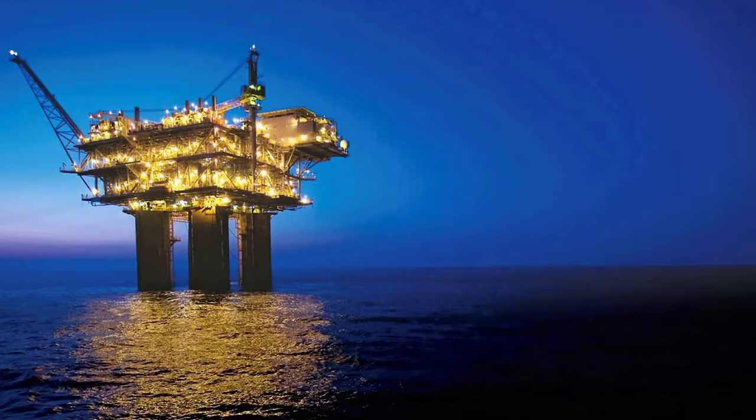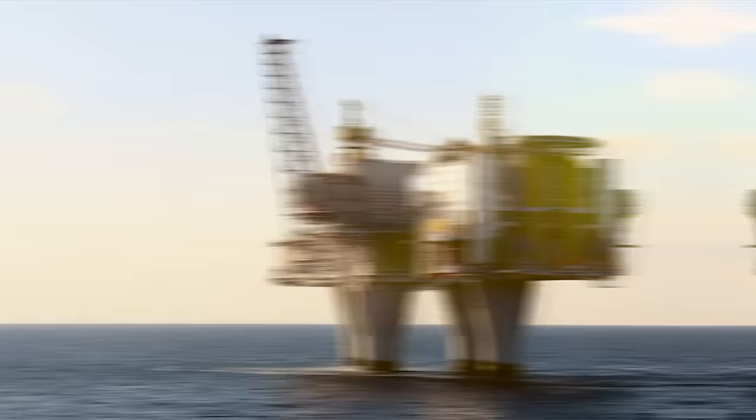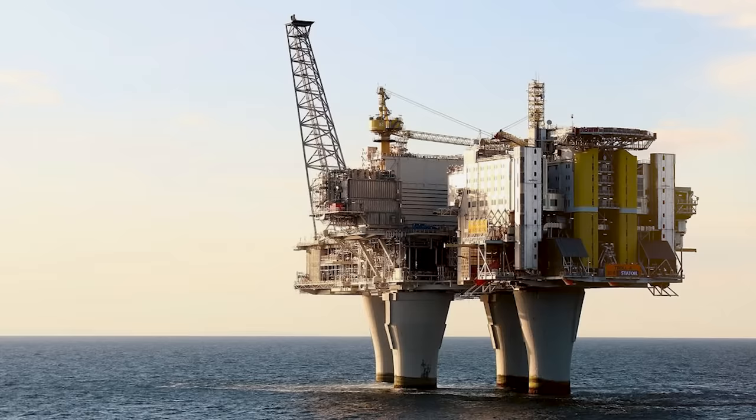Number 15: Baldpate. Kicking off the list is the absolutely enormous Baldpate offshore compliant tower oil platform. Setting up shop near the coast of Louisiana, the Baldpate stands at 1,902 feet tall, and it's owned and operated by the Hess Corporation.